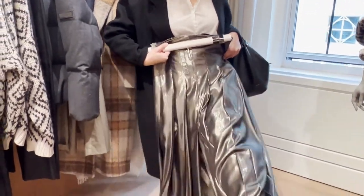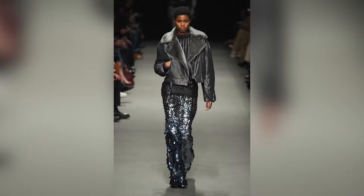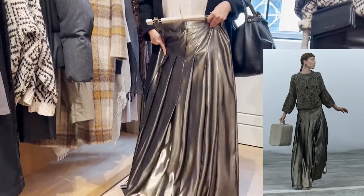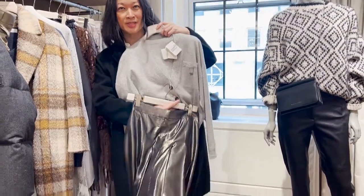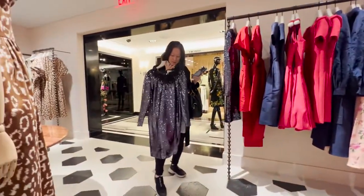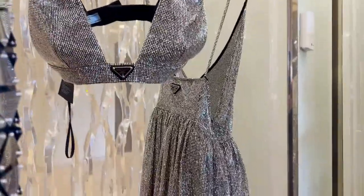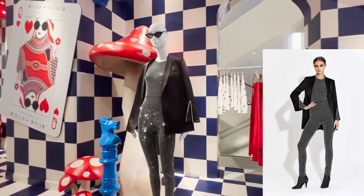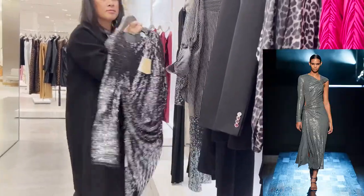We did see metallic silver on the runway too. We have a skirt with a bodysuit in the monochromatic metallic look, a cute cardigan with a fluid skirt, and Carolina Herrera with metallic sequins. More metallic silver pieces are present throughout, including sequin styles.